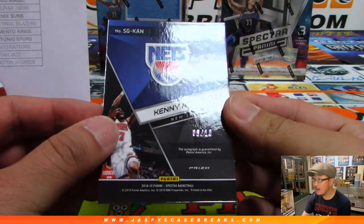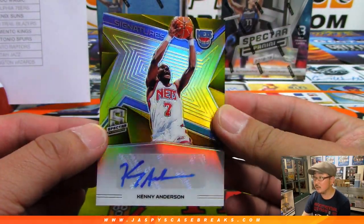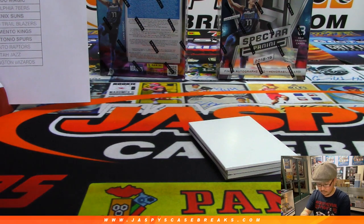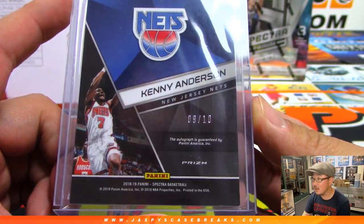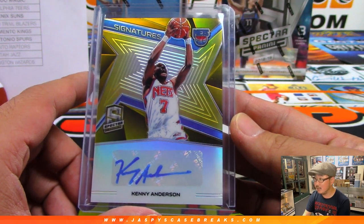That'll be for Joe Matthews. Kenny Anderson, 9 out of 10 for the Nets. Now wait — is this old? This is old Spectrum maybe? Well, that's 18 — the design looked a little different for a second. 9 out of 10, Kenny Anderson — that goes to the Nets random number block, Josh Pruiss with number nine.